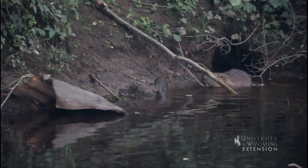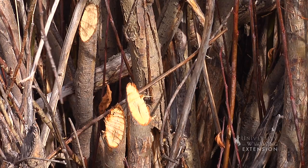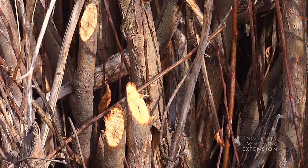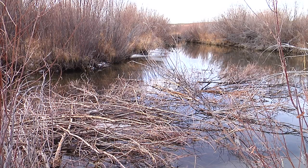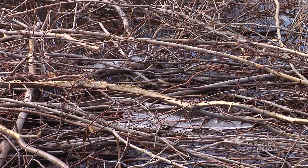The beavers also need something to eat during the winter, so they get busy in the fall and cache food. Willows and sticks are collected from the banks and stacked in the pond. When the water freezes, the beavers can still access the pile from below and eat the bark and twigs.